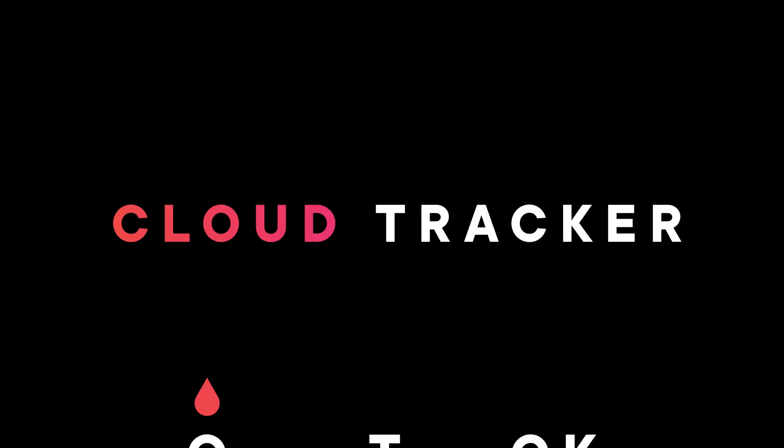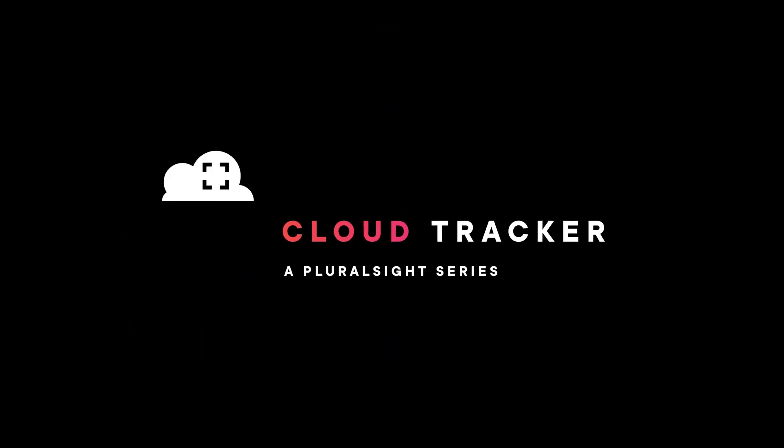Google did not disappoint with a big collection of announcements and updates at Google Cloud Next. We're going to dissect the biggest announcements here on CloudTracker. For Pluralsight, I am David Tucker, and this is the post-Google Cloud Next episode of Cloud Tracker for GCP. Let's kick it off with our featured announcements from the event.